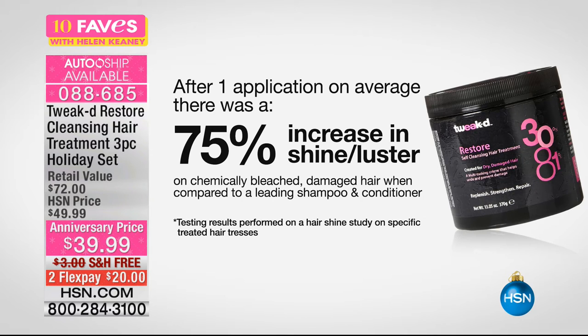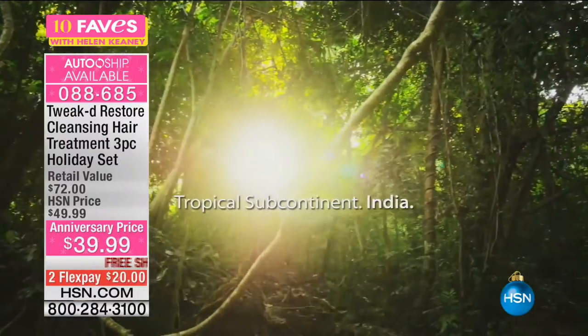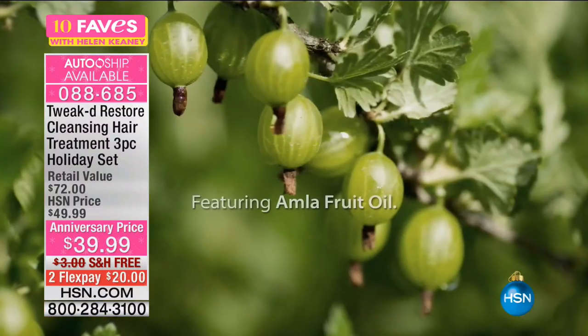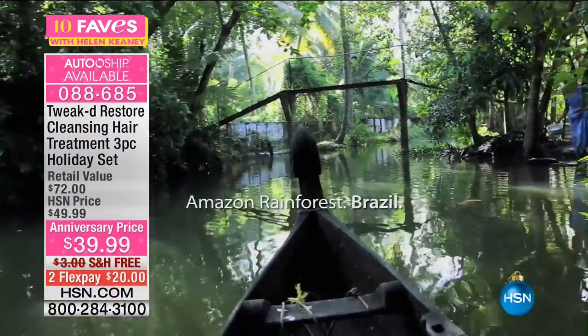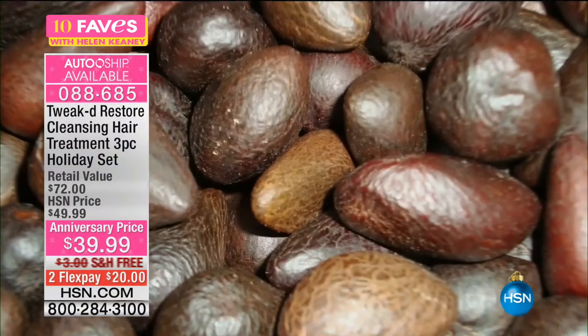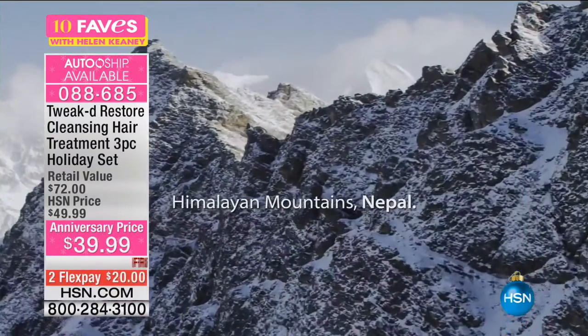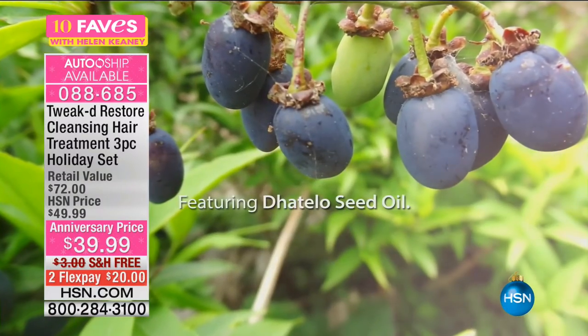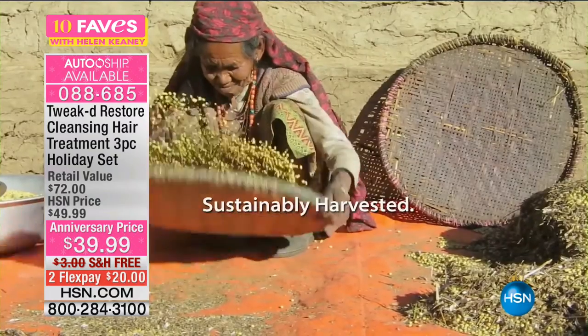After one application, on average, there was a 75% increase in shine and luster on chemically treated, damaged hair when compared with the leading shampoo and conditioner. It's $39.99, also on AutoShip. You're getting three full sizes: the vanilla amber, the vanilla fresh cream, and the vanilla citrus. The magic ingredient is the amna fruit oil from the Amazon rainforest, along with murumuru butter, and datalo seed oil from the Himalayan mountains in Nepal — all organic, certified wild harvested and sustainably harvested.